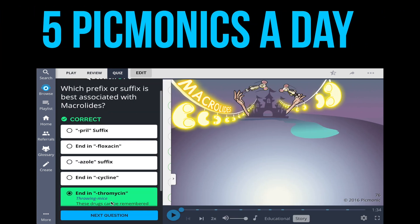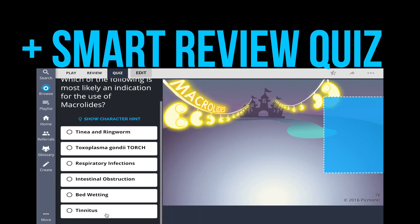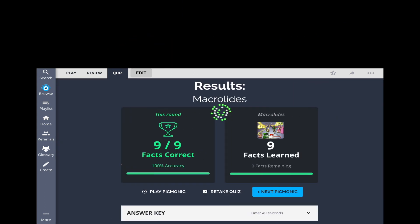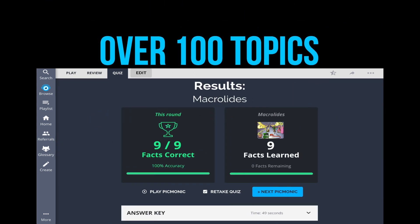Just learn five Picmonics a day and do your Smart Review Quiz. Each Picmonic will take less than five minutes, so that's only 30 minutes a day. In three weeks, you'll be able to cover over 100 different topics and turn your weaknesses into strengths and rock the NCLEX.